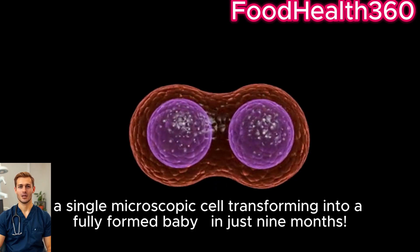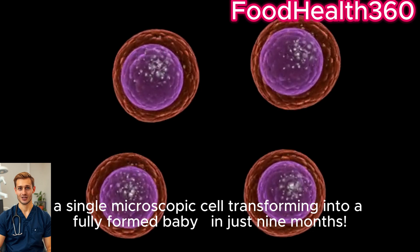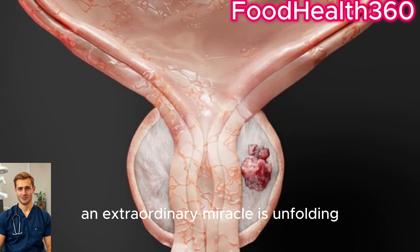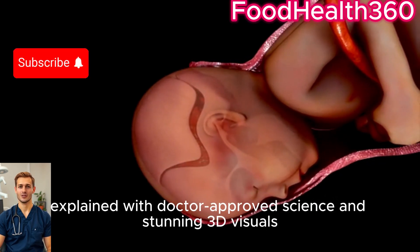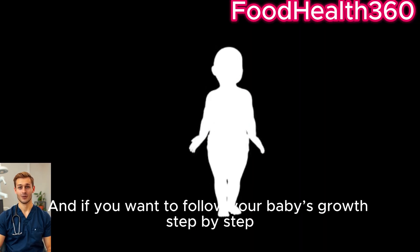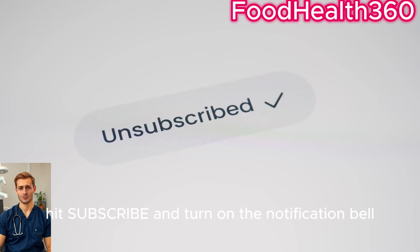Imagine this: a single microscopic cell transforming into a fully formed baby in just nine months. Right now, inside your womb, an extraordinary miracle is unfolding. In this video, I'll take you inside the womb to witness your baby's journey week by week, explained with doctor-proved science and stunning 3D visuals.